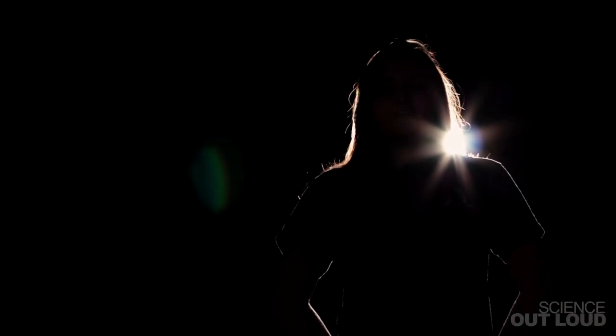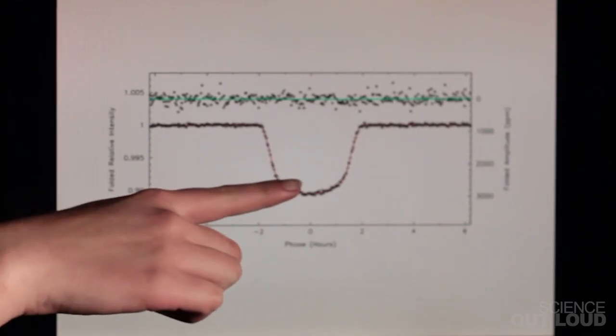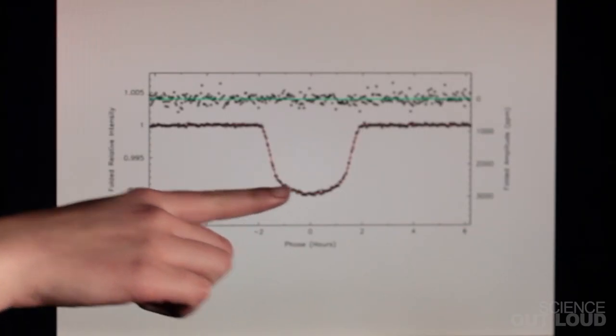It's amazing that such a simple method can help us find so many new planets. Just by looking for dips in brightness, we might be able to find a planet that can host life. All we had to know was exactly how and where to look.